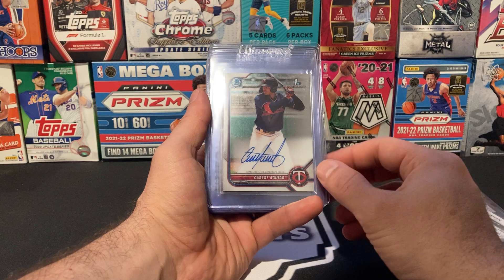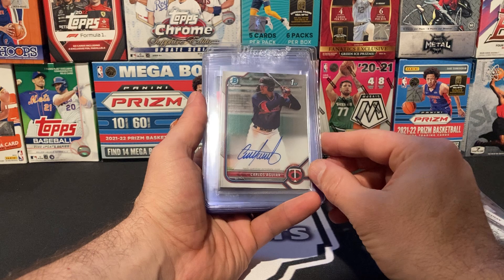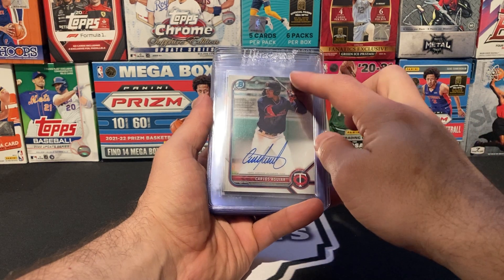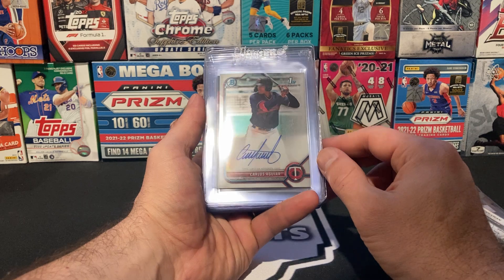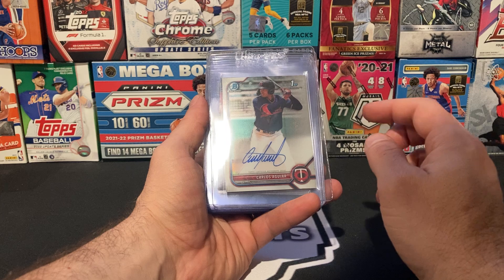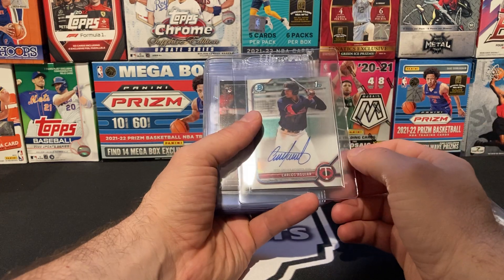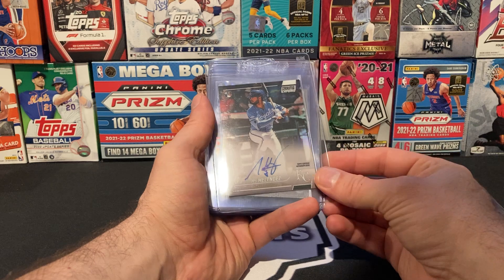Next, we have a Carlos Aguiar Auto First Bowman Chrome. This was one of the best First Bowman Chromes that I saw from all the ones I had selected from last year's product. Some of the Bowman Chromes have print lines on them or a bunch of schmutz all over them, so this one's obviously a little bit better. I think this guy might have had a little bit of hype around him — looking at his stats and age, he looked pretty young. So I'll go ahead and send that in under the $16 tier.